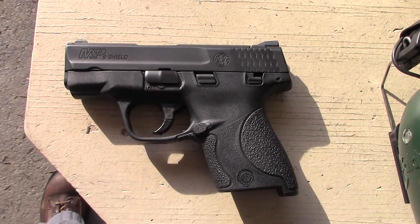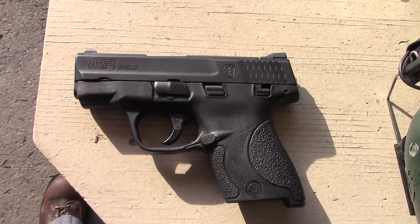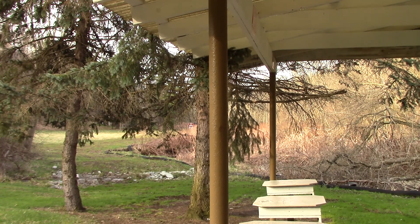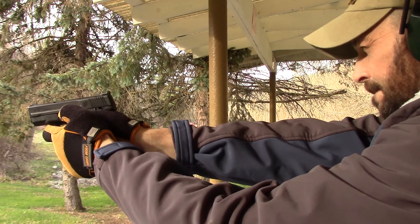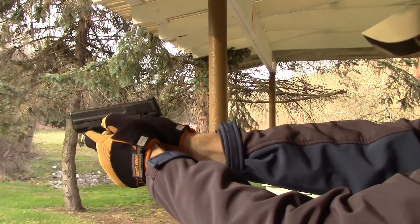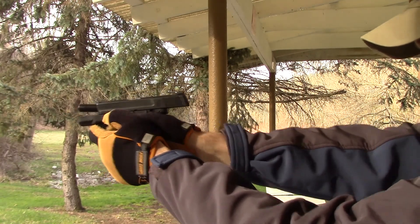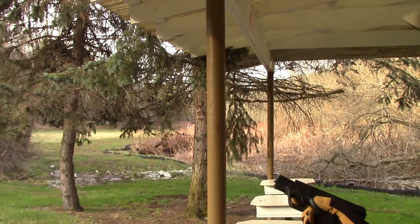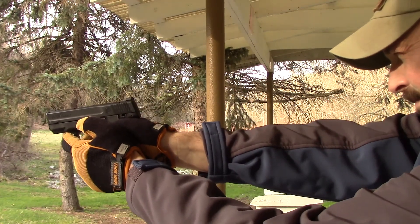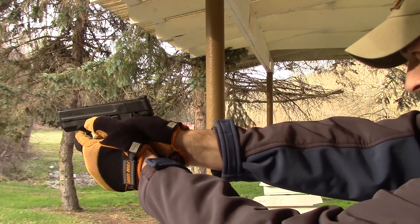Smith & Wesson Shield 9mm range day, 100 rounds. Targets at 5, 7, and 10 meters.